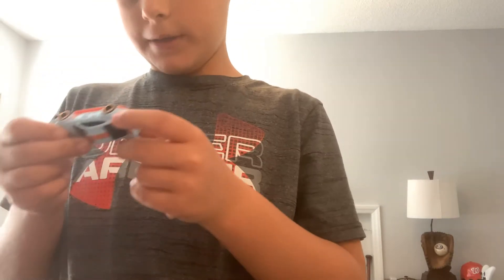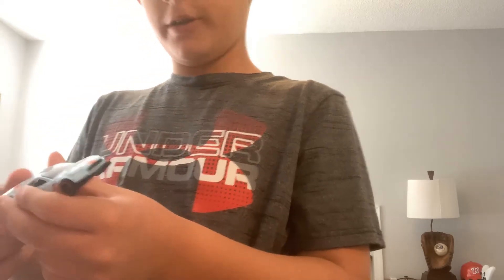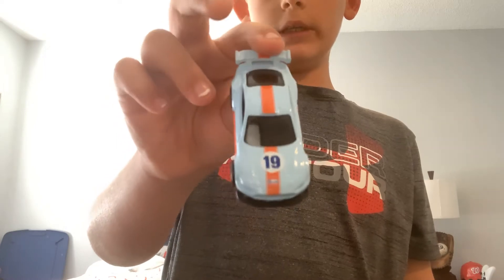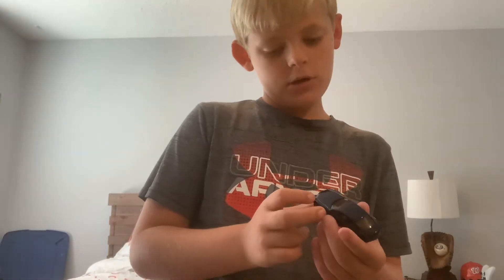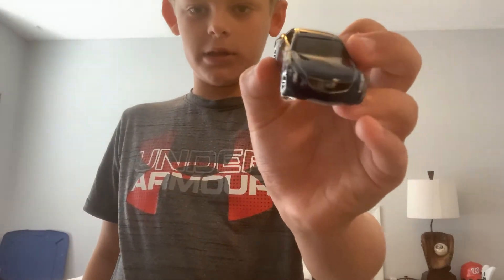We have a Mustang GT right here — really neat car. If you hear background noise, it's my mom; she's on a work call right now, so that's what it is. We have a Cadillac right here, a CFH11. That's what a Cadillac looks like.